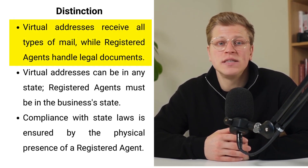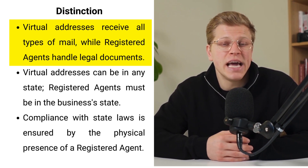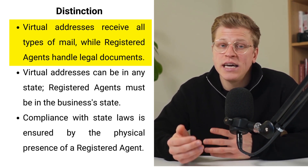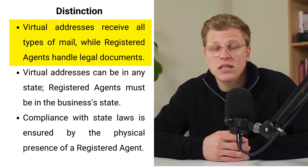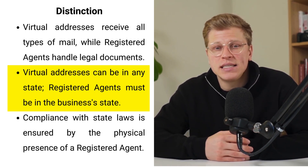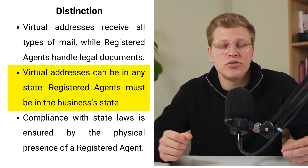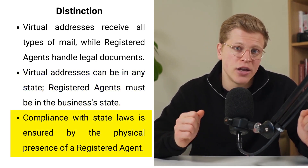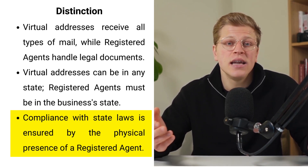The difference between a virtual address and a registered agent underlines a fundamental distinction in their purposes. A virtual address serves as a versatile postal recipient, embracing everything from customer inquiries to routine bills, enabling your business to maintain a professional demeanor without geographic constraints. In contrast, a registered agent is your legal guard, exclusively dedicated to managing official documents that bear significant consequences for your business's legal standing. This balance between the practicality of a virtual address and the legal stewardship of a registered agent ensures your business thrives on both fronts: operational agility and compliance security.